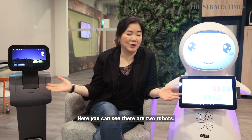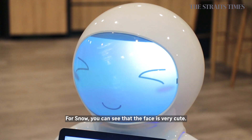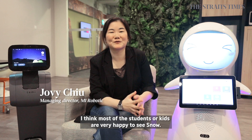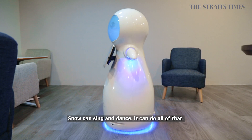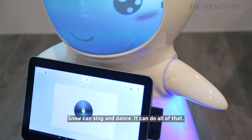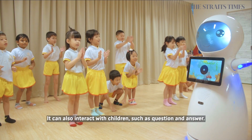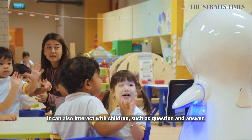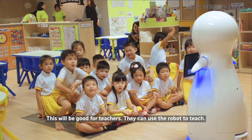Here you can see there are two robots — one is Snow and the other one is Tammi. For Snow, you can see the face is very cute. Most of the students or kids when they see Snow, they are very happy. Snow can sing, dance, and interact with students — for example, question and answer. This will be very good for teachers to teach things through the robot as well.